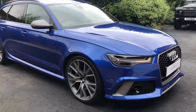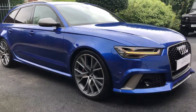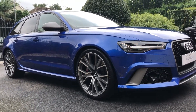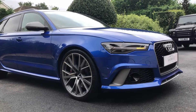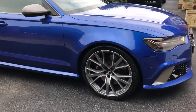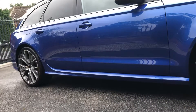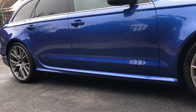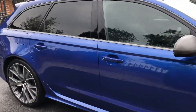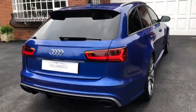This one has had the badge delete option from new from the factory. The owner wanted it to be a bit subtle, a bit of a sleeper car, so you can opt for that from the factory. It's got no RS6 badges on the exterior of the car or any hint to what lies underneath the bonnet — unless you know what you're looking for and understand what those blistered arches, big wheels and big brakes mean, you won't actually know it's an RS6, although to most people the look of the car will give it away straight away.